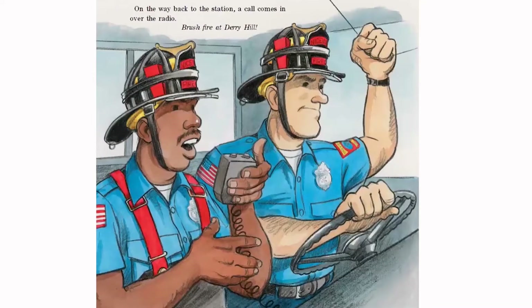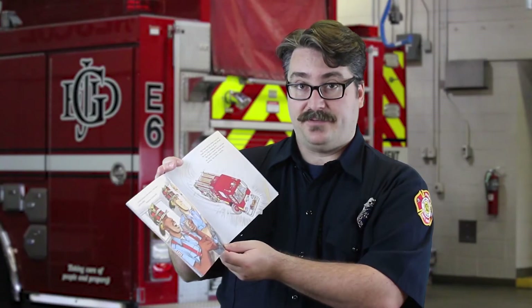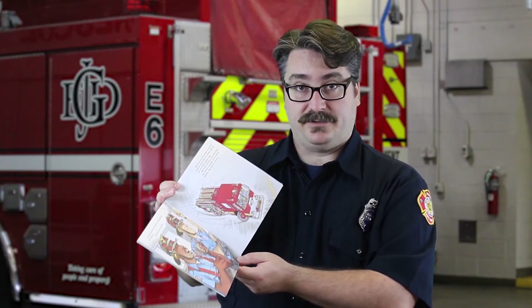On the way back to the station, a call comes in over the radio: brush fire at Dairy Hill. Big Frank turns the pumper around and heads for Dairy Hill. He and Mike will meet the rest of the company there. Big Frank is worried. There hasn't been any rain for a long time and the wind is blowing. This could be a bad fire. When it's very hot and dry outside and the wind is blowing, a very small fire can grow very quickly and spread to nearby homes.